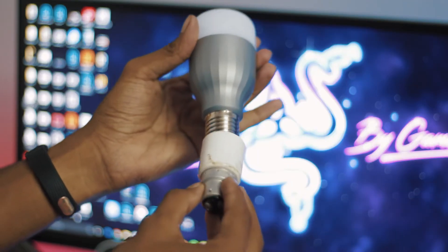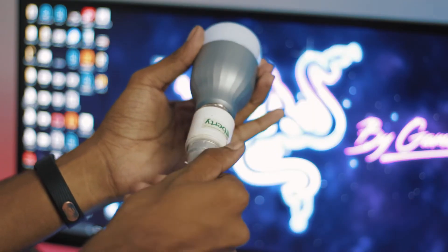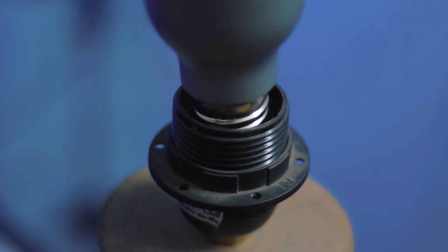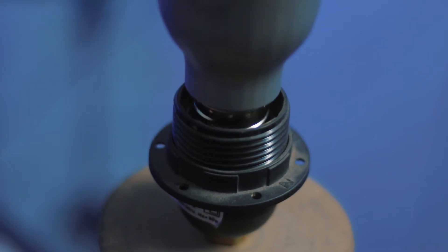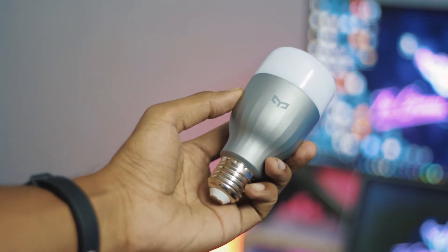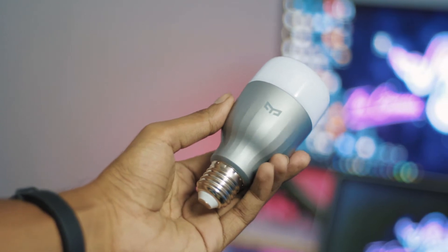If you are in India, these come with E27 sockets, so you do need a converter in order to make it work here. But if you are anywhere else in the world, like the States, then you are absolutely ready to rock. These cost around 1200 INR or about $18, and according to me this is an absolute steal deal.